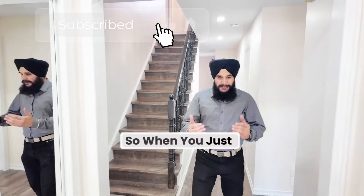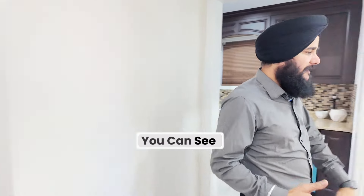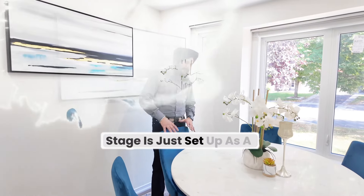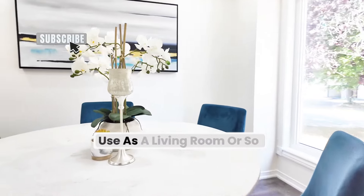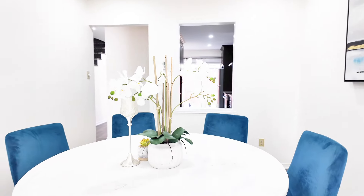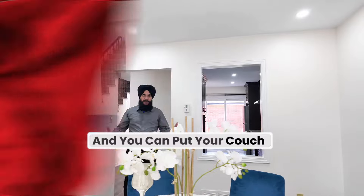When you walk into the property, on your left-hand side, you can see it's beautiful. With the new flooring, the home stager has set it up as a breakfast area, but you can use it as a living room — it has enough space, a 6-foot window, and you can put your couch and chair here.